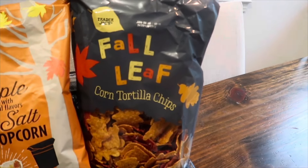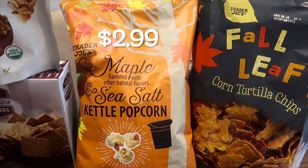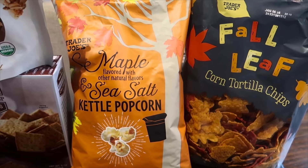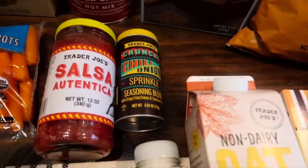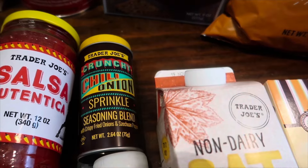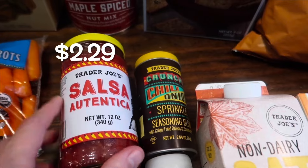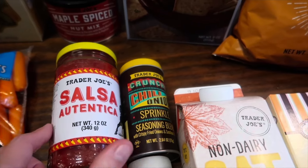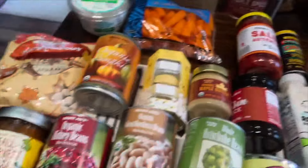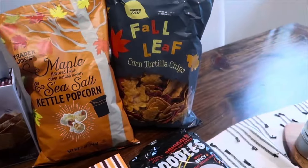The fall leaves corn tortilla chips are back — they're so cute, we grab them every year. My second favorite Trader Joe's popcorn is also back: the maple and sea salt kettle popcorn, which is also gluten-free. I stocked back up on the crunchy chili onion seasoning — I use it in a lot of things, mostly eggs. I also grabbed a salsa we tried last month and loved, to go with the chips since I'm giving away the fall harvest salsa. And here are some carrots to go with the chips and veggies.